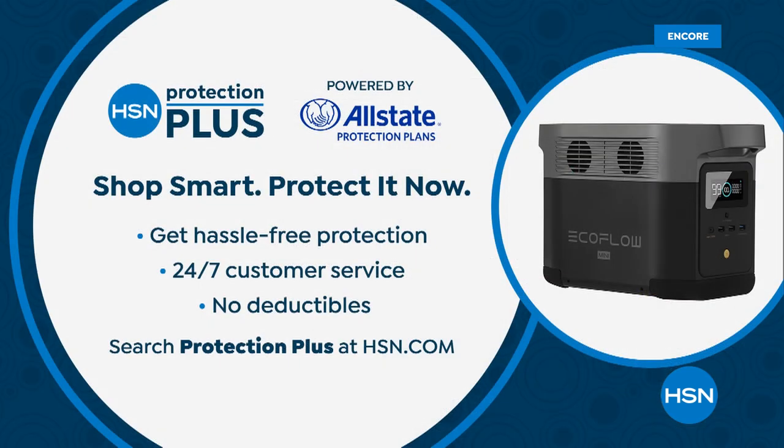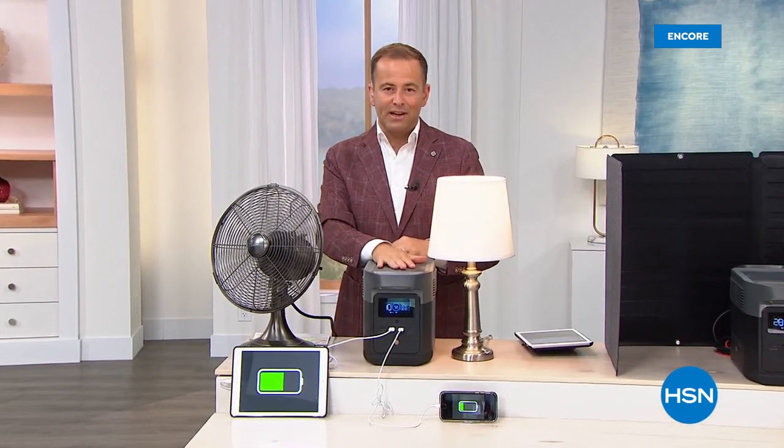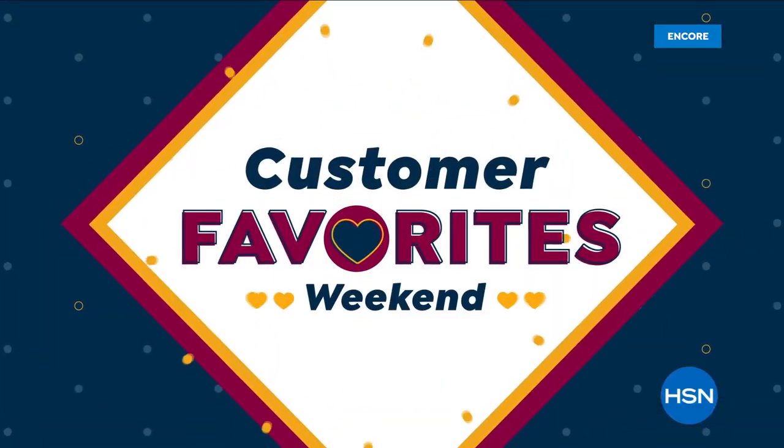When you buy any electronic, we always recommend HSN Protection Plus. With today's offer you can upgrade and extend your warranty. It's a good way to protect your investment. Stay with us — more fabulous things are on the way right after this.